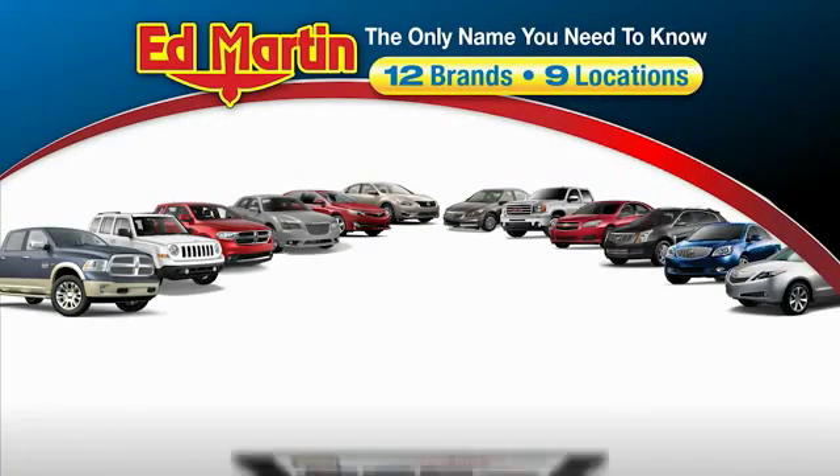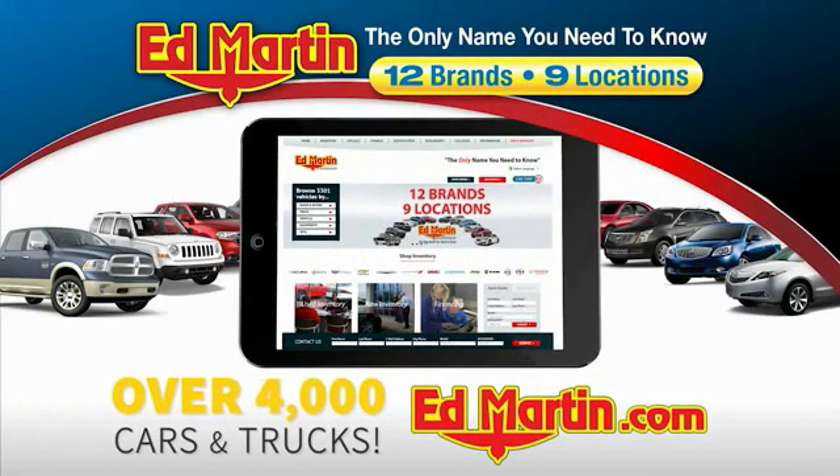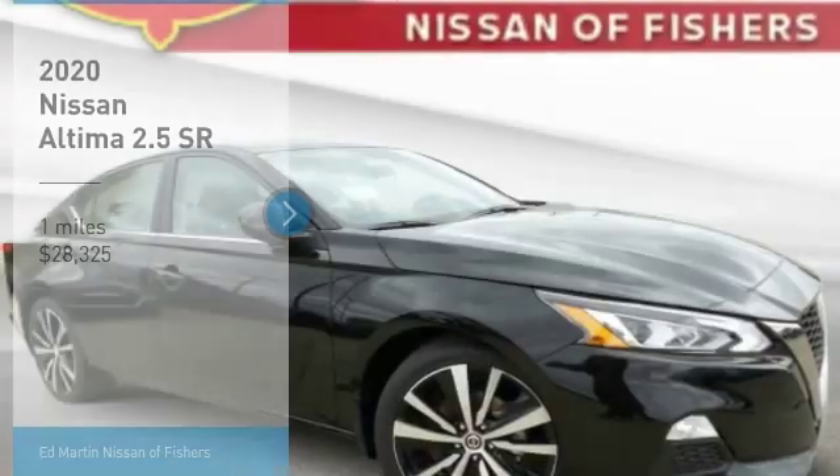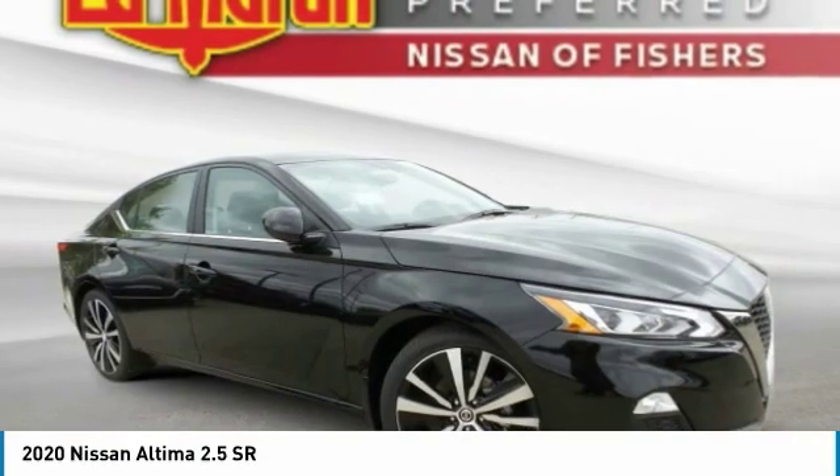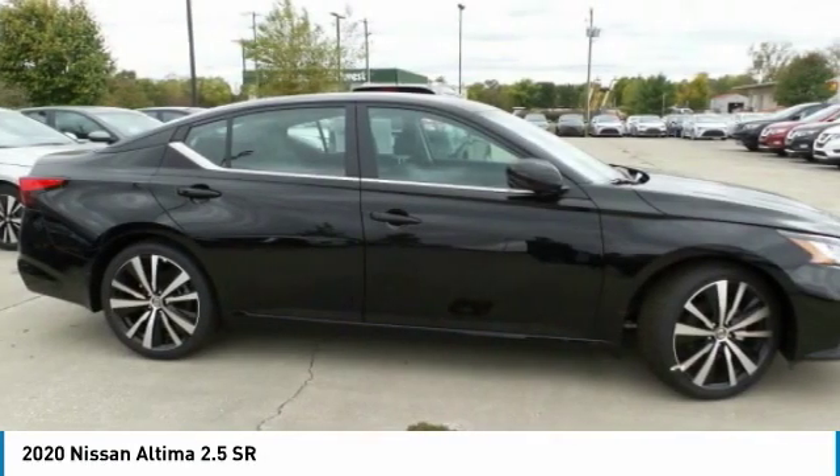Thank you for clicking our video. You can also shop over 4,000 more cars and trucks online at edmartin.com. Stop by and take a look at the 2020 Altima. The Nissan Altima offers advanced features to make life easier.